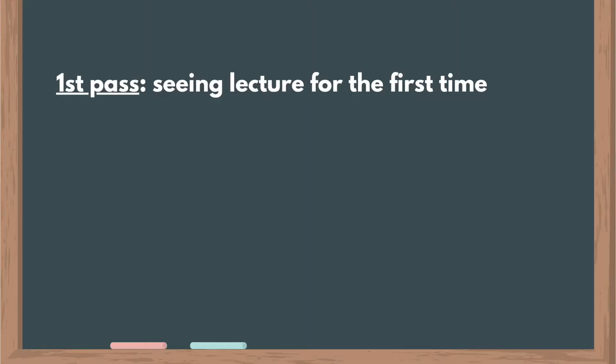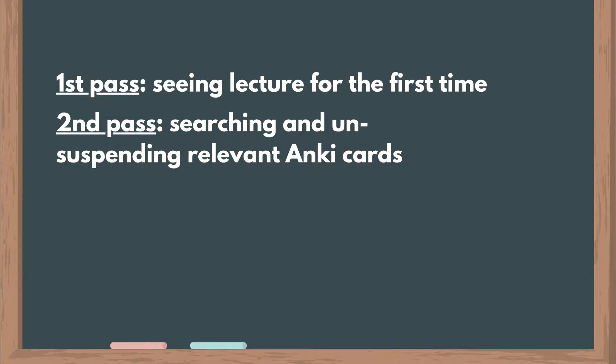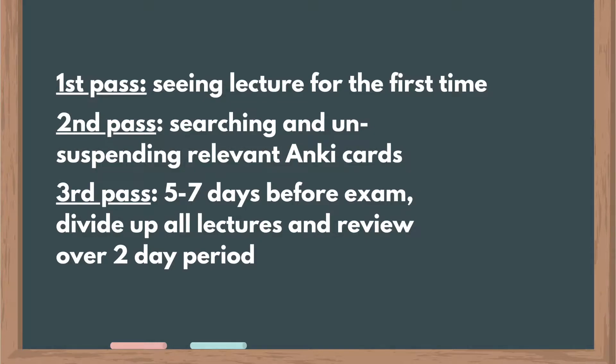Your first pass is your first time ever seeing the material, whether it's going to class or watching the lecture online. I personally never went to class because I'm a slower learner — I'd watch at home at 1.5 or 2 times speed, pausing to take notes on what's important. Your second pass is using Anki, going through the cards by typing in keywords from the lecture to find relevant cards and studying them. Your third pass is divide and conquer.